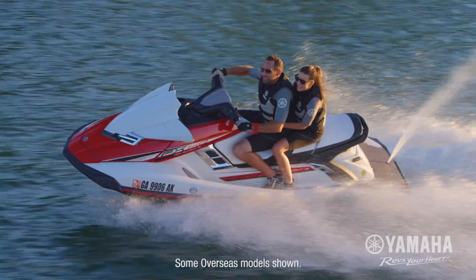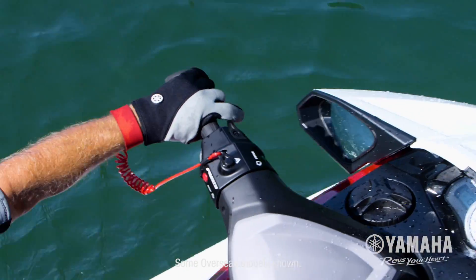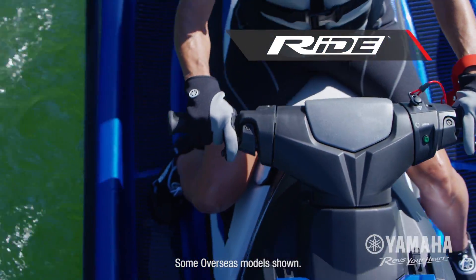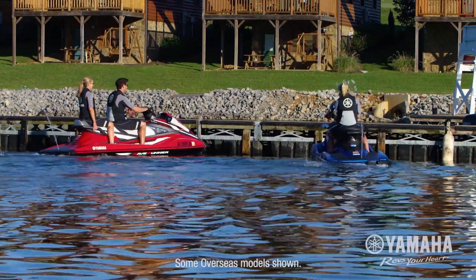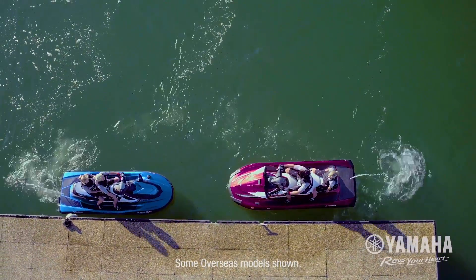Yamaha never stops searching for ways to improve the personal watercraft riding experience. Nowhere is that more evident than Ride by Yamaha — an intuitive dual throttle handlebar control system that delivers a handling experience that is unmatched in the industry.